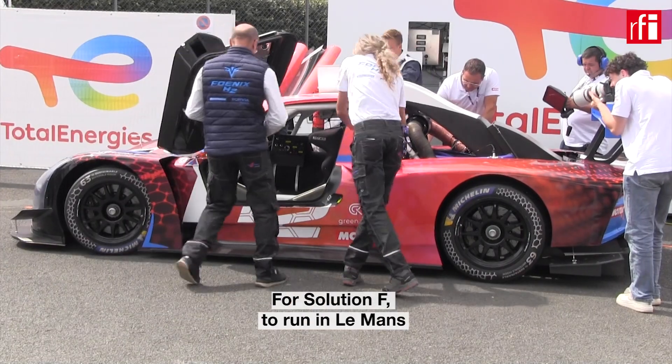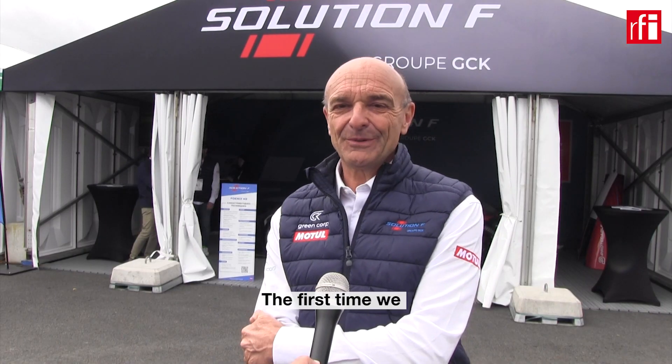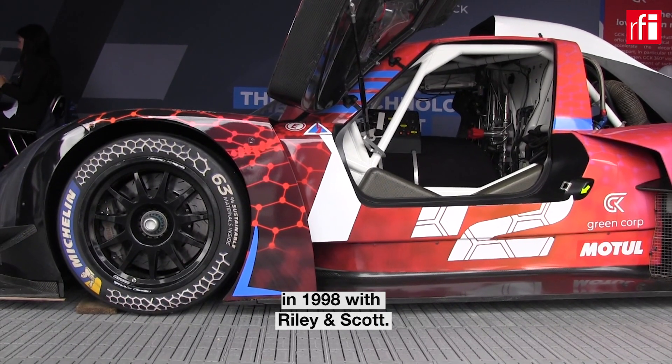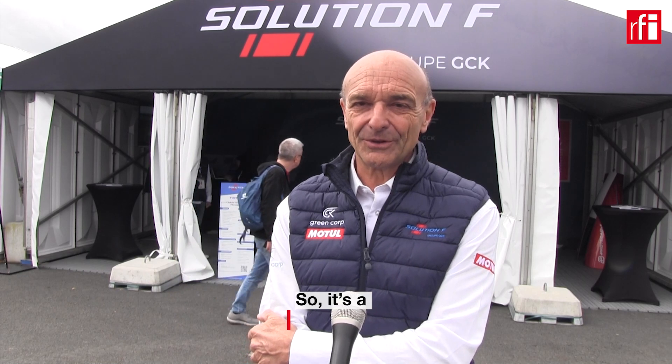To run Le Mans for Solution F is an accomplishment. We have a long experience at Le Mans — we were there for the first time in 1998 with Riley and Scott. We've faced the podium with Luc Alfa Aventure, with Ferrari, with Porsche. So it's a long story.